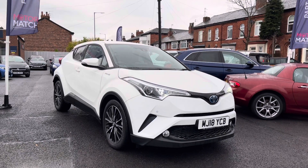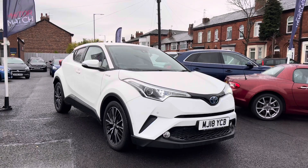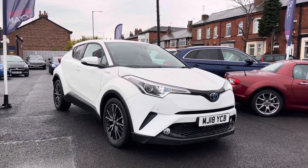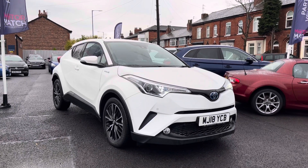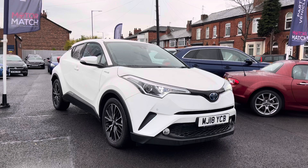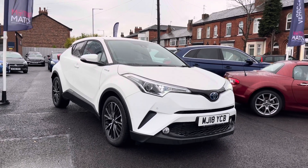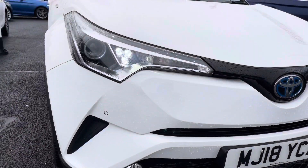Hello and welcome to Motor Match Stockport. My name is Daniel and I'm pleased to present you with a stunning Toyota C-HR Excel CVT. This vehicle is currently on 18,159 miles and it's had one previous owner from new. It's finished in the colour Super White, and if you'd like more information please give us a call on 0161 885 0358.